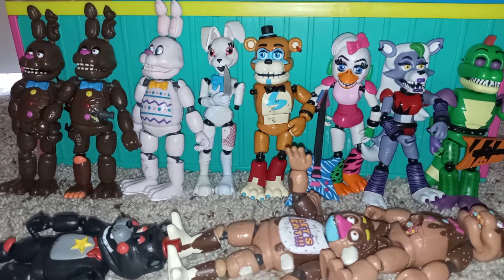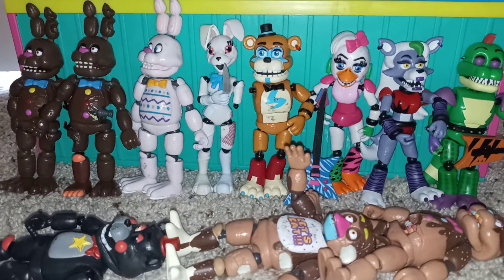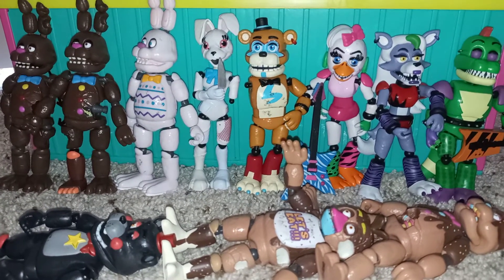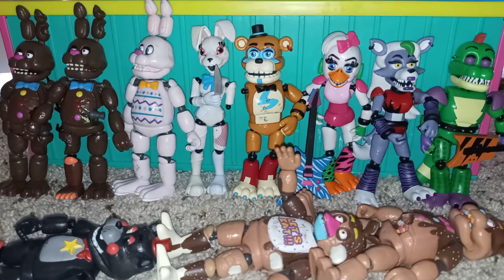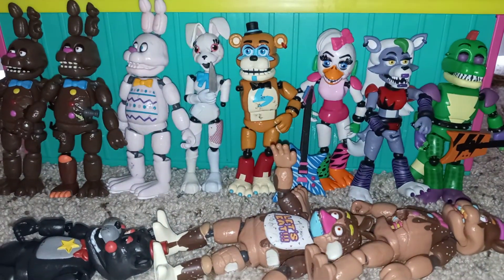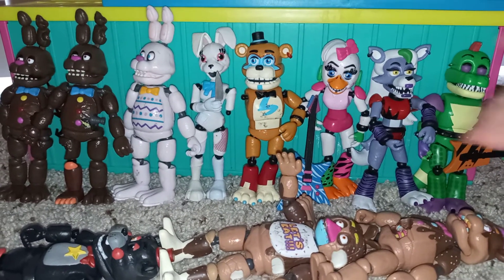Also, more rabbits. We have more rabbits on this side, and two bears. And two chicas. We have just like five bears or something. But these are the coolest ones.